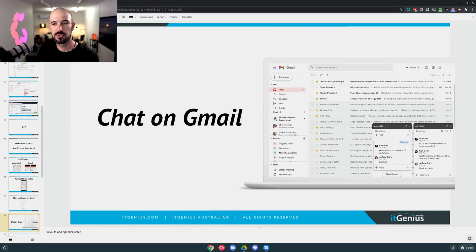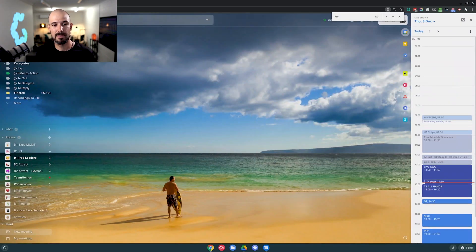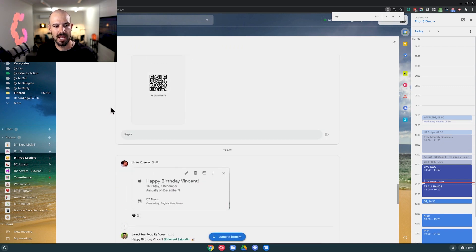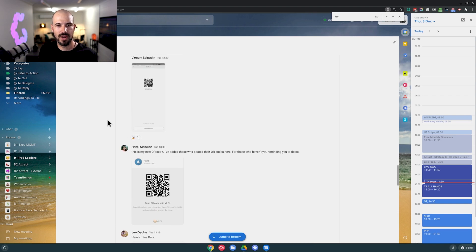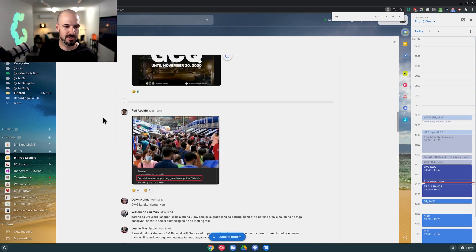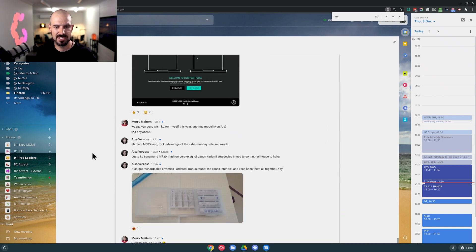Next up is the ability to chat within Gmail. If you've not already made use of this, or maybe you're still using Slack for your chat, all of our conversations within our business can happen right within Gmail. We've got all kinds of chats and other videos on how we use chat inside our business. This is our water cooler for general chit-chat that the team shares day to day — and I can keep connected with my team right from within my Gmail.